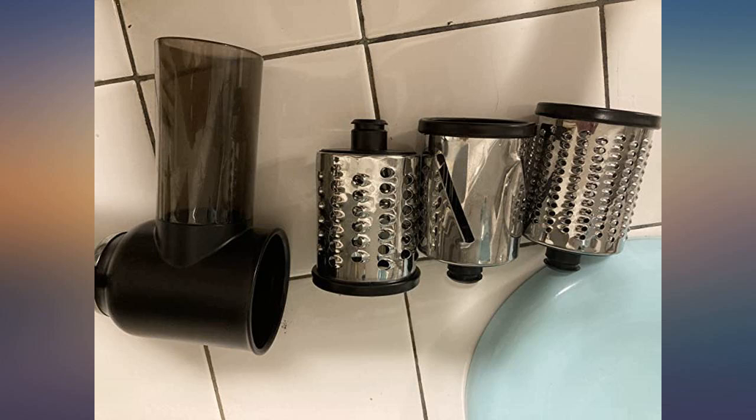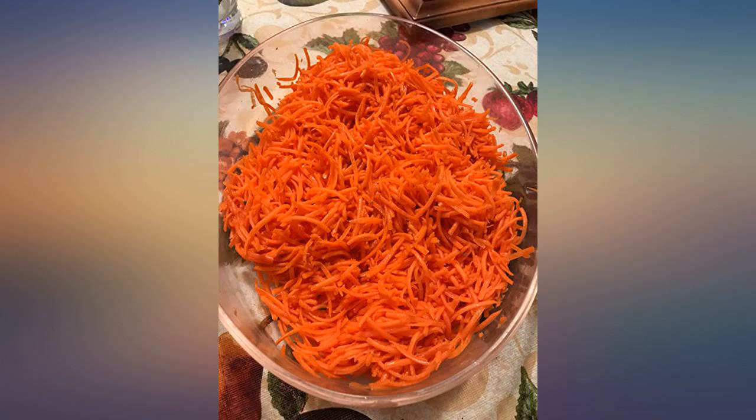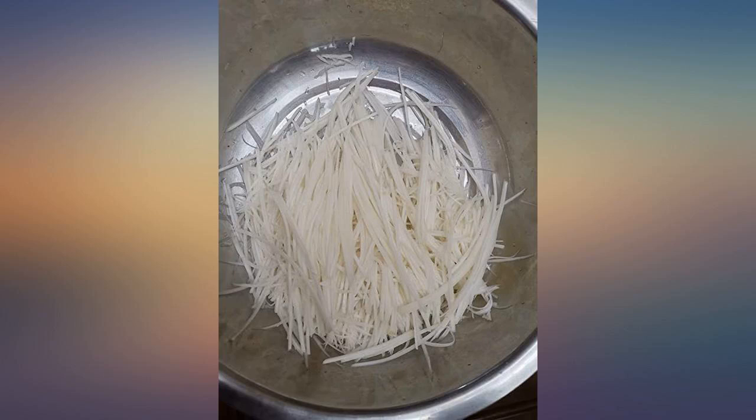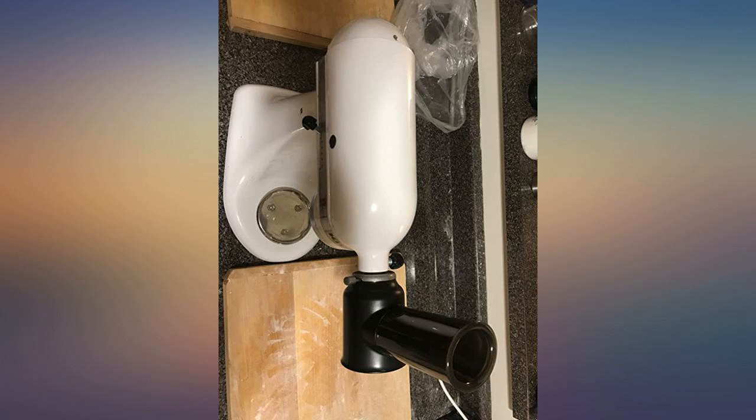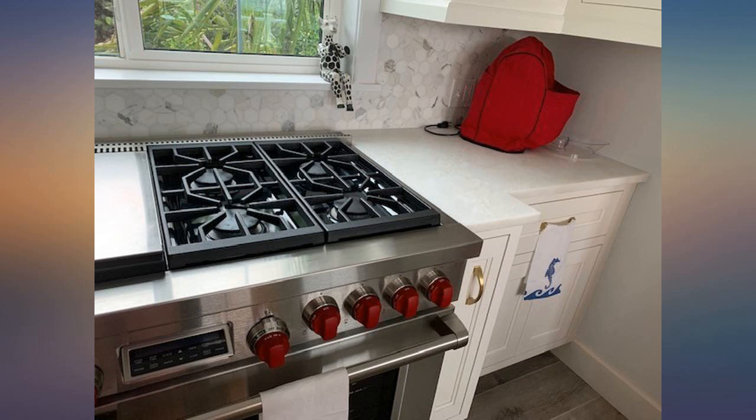But the one thing I really could not stand was grating the cheese. I know it sounds trivial, but I just never liked it. I did try buying pre-shredded cheese, but sometimes we go crazy and use other cheeses, not just mozzarella. I use our stand mixer to make the dough to begin with, so why not get a grater attachment.